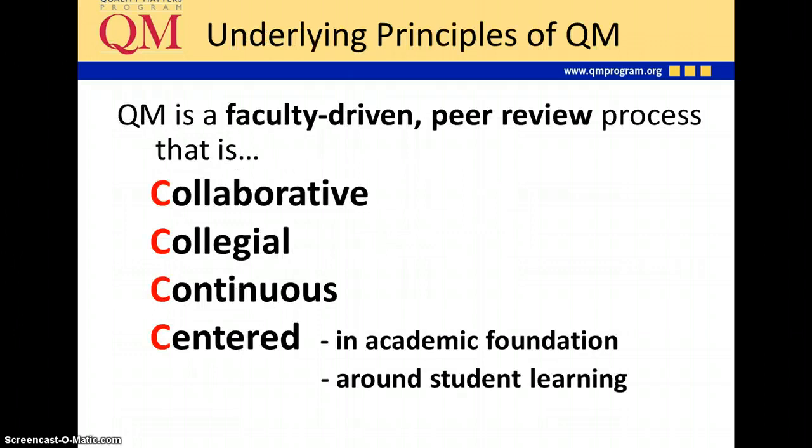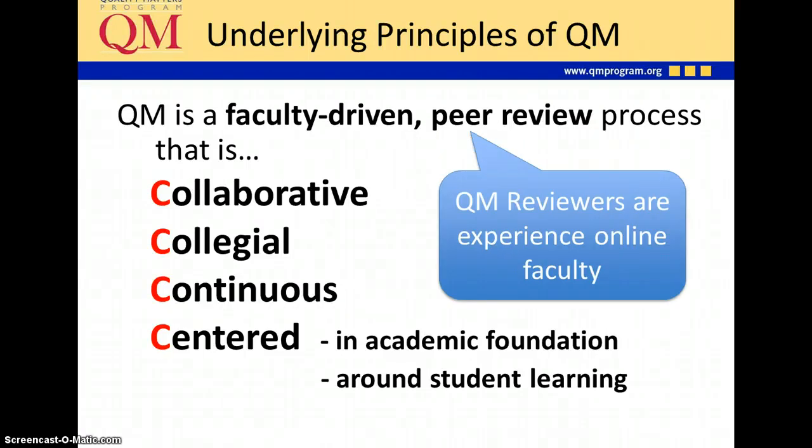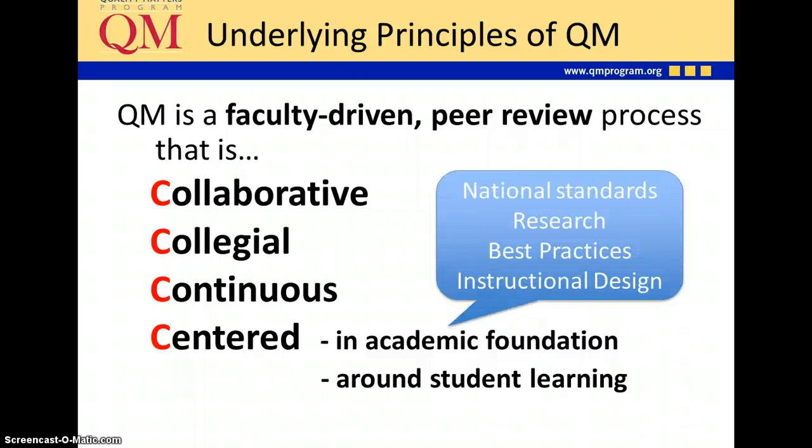So what are the underlying principles of Quality Matters? Quality Matters is a faculty-driven peer review process. In order to be a Quality Matters reviewer, you must be experienced online faculty and have taught online in the past 18 months. The process is collaborative, collegial, continuous, and centered around two things. First, it has an academic foundation — it's based on national standards, research, best practices, and instructional design principles. It is also centered around student learning, because the bottom line is we really want to improve the student experience in their online classes.